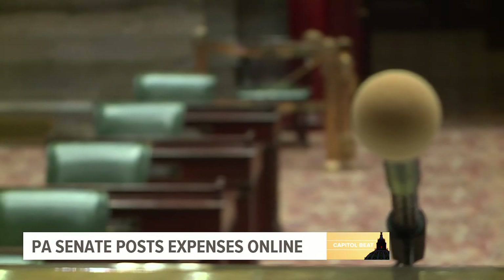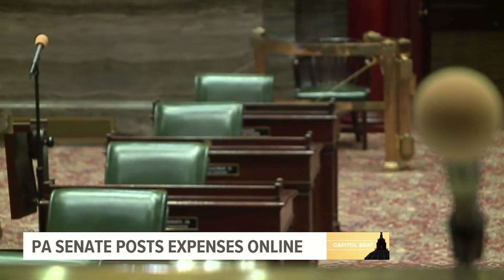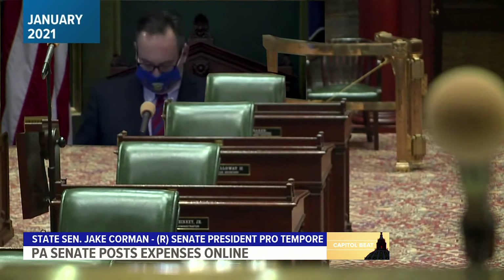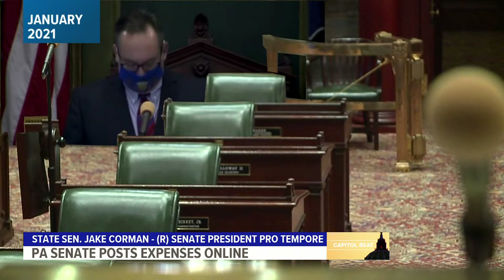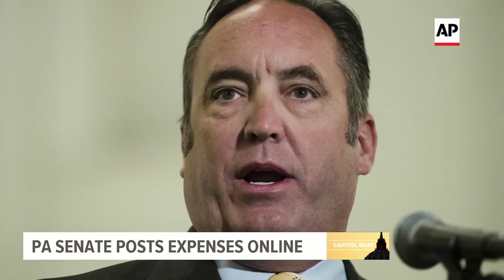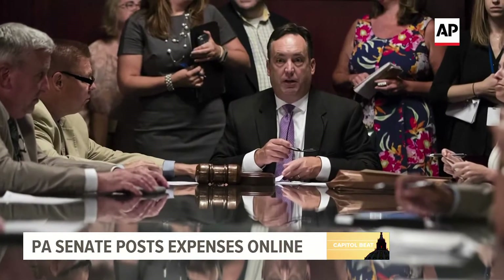For the first time, the Pennsylvania Senate is opening its books for the public to see. That was Senate President Pro Temp Jake Corman back in January, calling for more transparency in state government: 'I know some of you already put your office expenses online and we all should do more to make sure the public sees exactly how we conduct our business.'